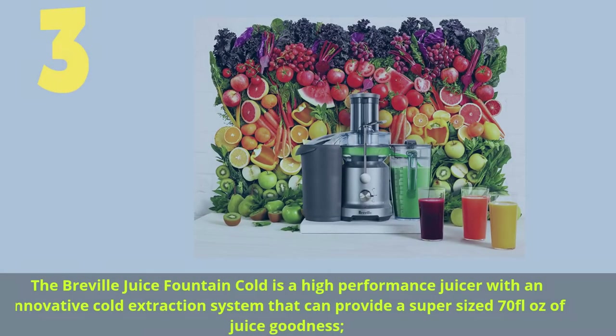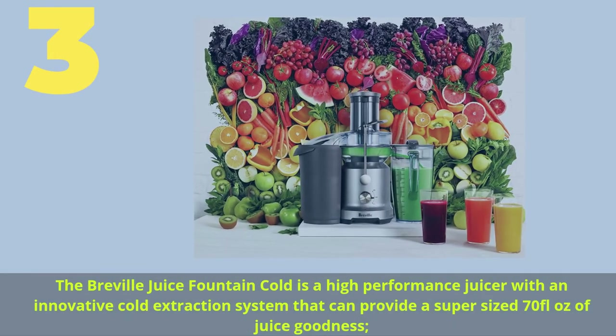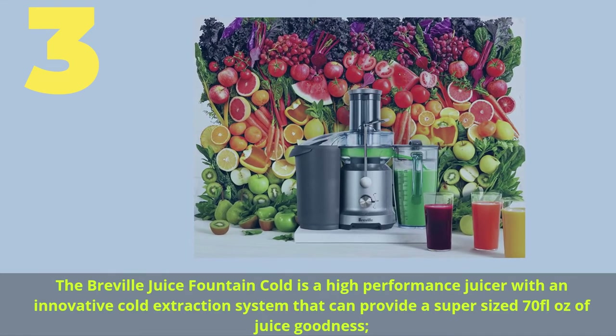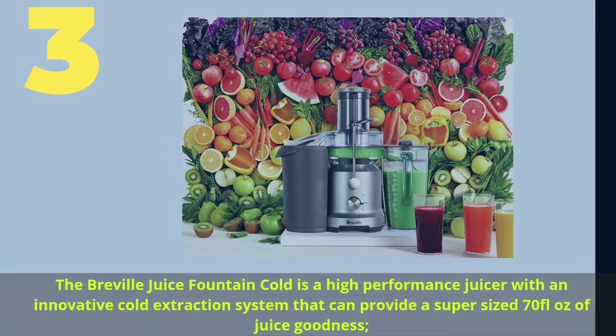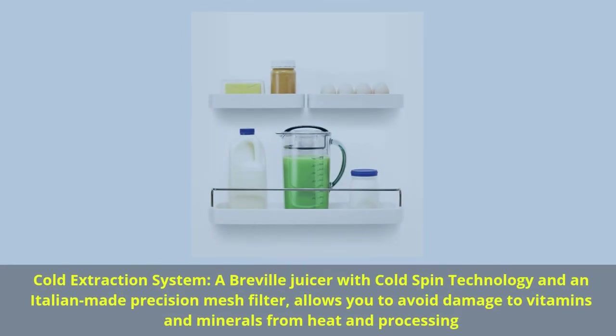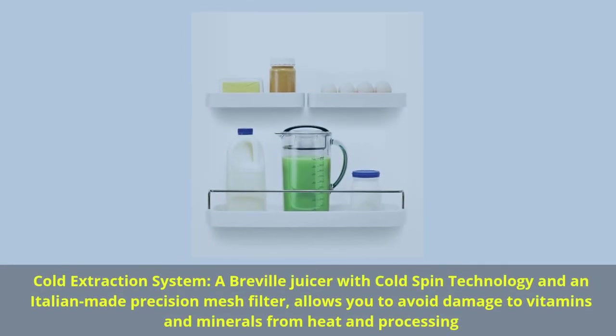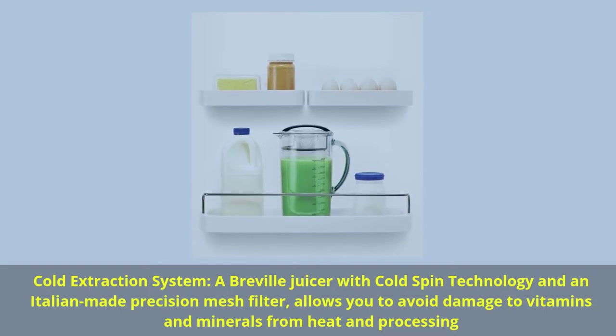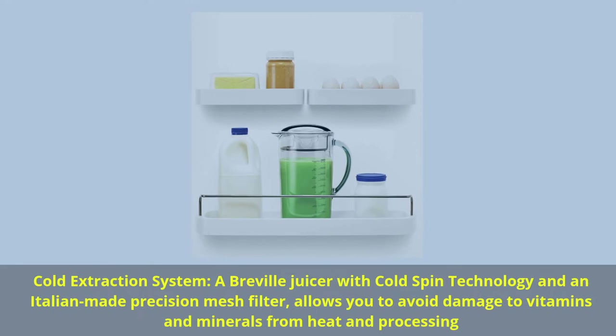Number 3. The Breville Juice Fountain Cold is a high-performance juicer with an innovative cold extraction system that can provide a super-sized 70 fluid ounces of juice goodness. A Breville juicer with cold spin technology and an Italian-made precision mesh filter allows you to avoid damage to vitamins and minerals from heat and processing.